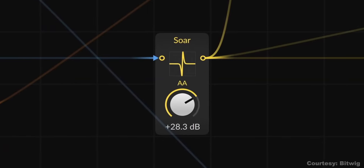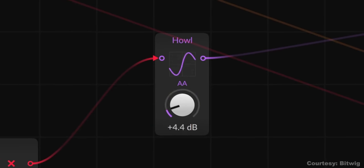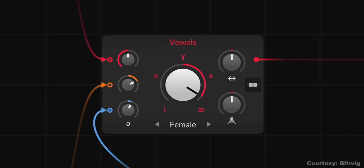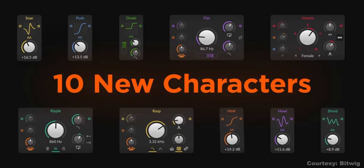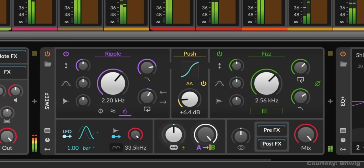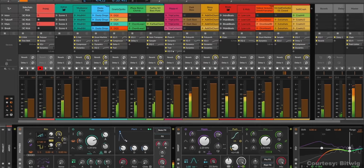Bitwig has released version 5.1 of their studio DAW, introducing 10 new filters and wave shapers to color your sound — things like shimmer, brightness, formant change, sweeps, and lots more. The new version also adds voice stacking to layer up to 16 voices, new GUI features, and more. Bitwig is a nice, complete DAW — you should check it out.